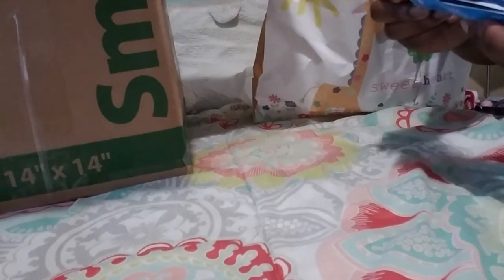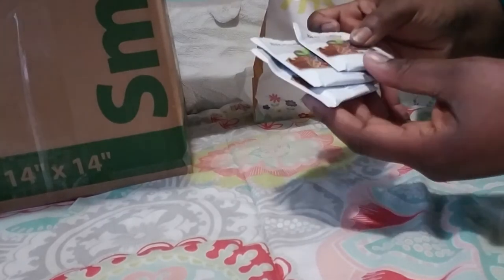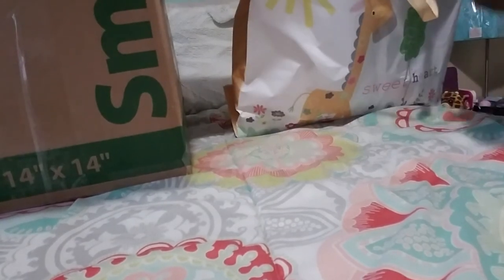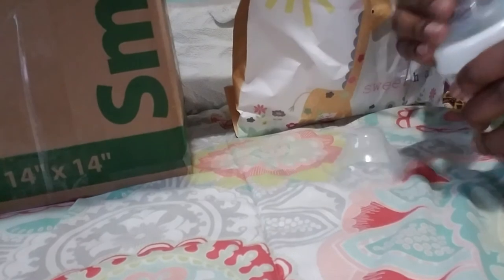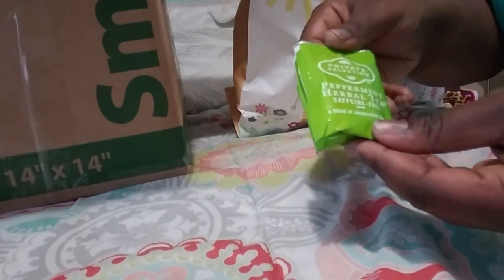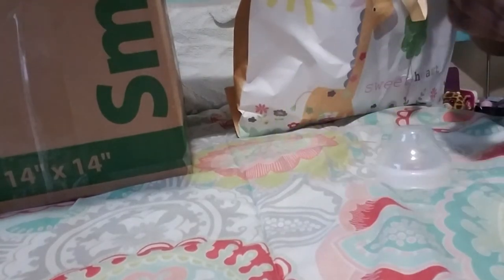And then we've got some herbal tea — cinnamon and blackberry — thank you for that! And then his bottles, a Gerber Natural Choice with a nice little nipple on there, and it's got some more tea inside — peppermint, caffeine free. Nice, thank you!